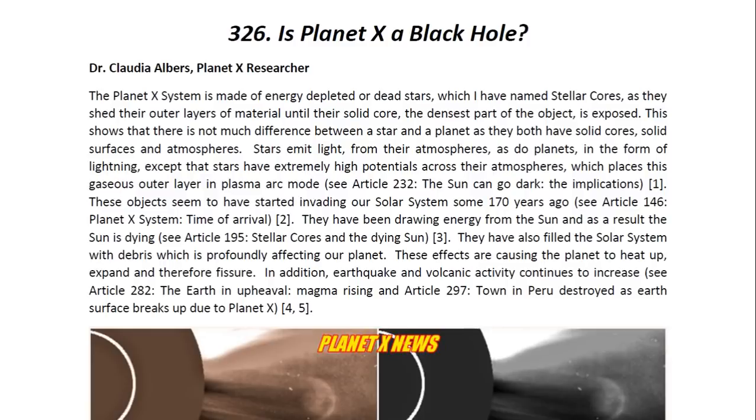The Planet X system is made of energy-depleted or dead stars, which I have named stellar cores, as they share their outer layers of material until their solid core — the densest part of the object — is exposed. This shows that there is not much difference between a star and a planet, as they both have solid cores, solid surfaces, and atmospheres. Stars emit light from their atmospheres, as do planets, in the form of lightning, except that stars have extremely high potentials across their atmospheres, which places this gaseous outer layer in plasma arc mode. You may look at Article 232 entitled, The Sun Can Go Dark: The Implications, for more details.